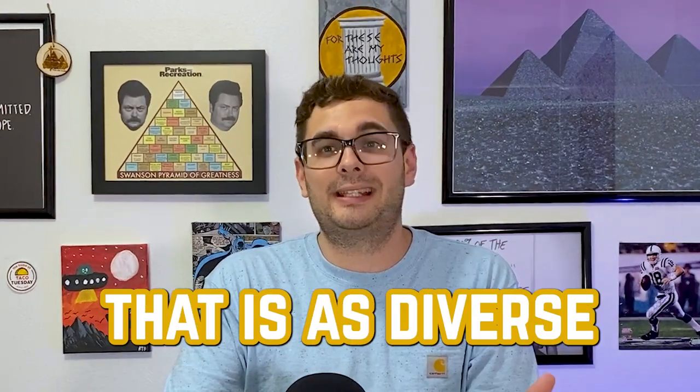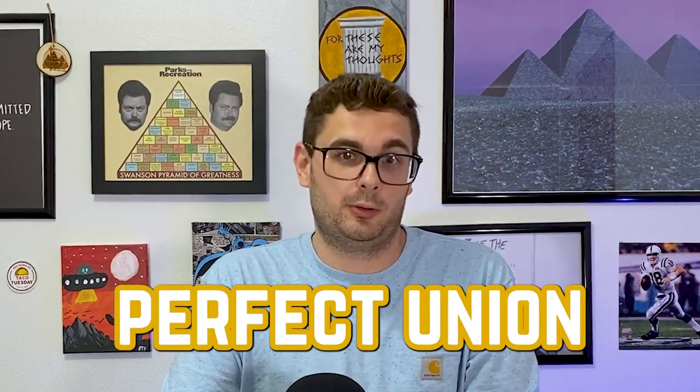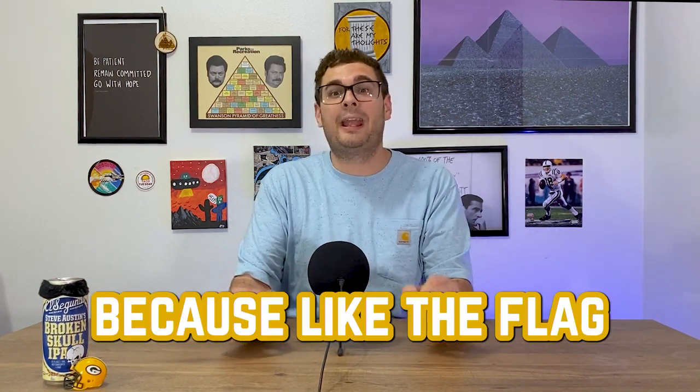And finally, my fellow Americans, let's try to be better at remembering that the flag does deserve our respect, as it represents a nation that is as diverse as it is flawed, and is always striving for a more perfect union. Thanks for watching. Have a safe 4th of July. Remember to like, subscribe, and share this video. Because like the flag, our channel's success depends on you. And until next time, these are my thoughts. I'll see you soon.